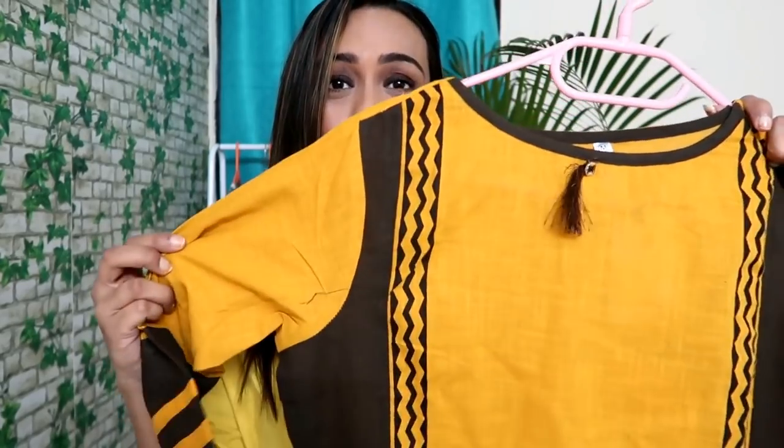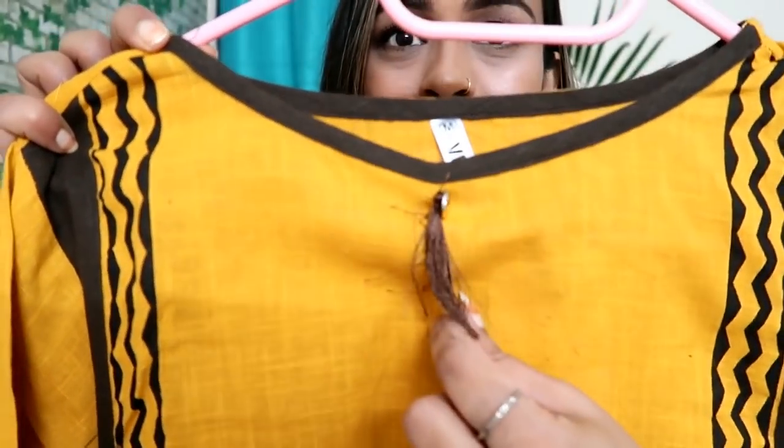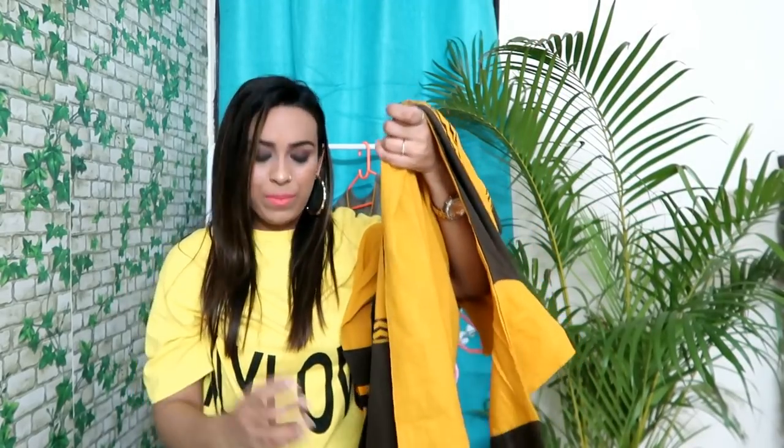This is my last item — a simple daily wear kurti in mustard and brown color. My hauls always feel incomplete without a yellow piece. It has a boat neckline with a tassel, three-quarter sleeves with sleeve design, and is size medium. On the front and sides there is a design, and at the bottom there is a flower motif. There are two slits on the front and a slight slit on the sides, which makes this kurti look very stylish. It is elegant and classy. The material is cotton — very comfortable and not see-through. This is a perfect kurti for the office. I like this and I will recommend it — it looks very beautiful.